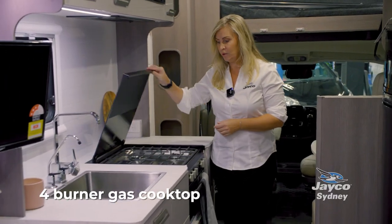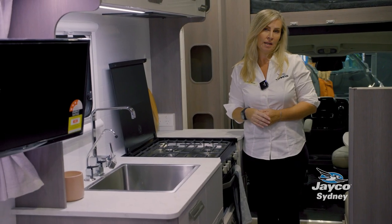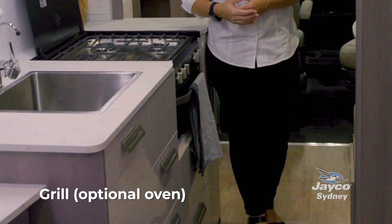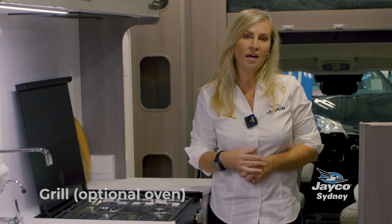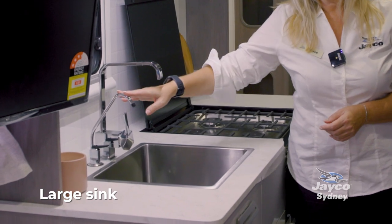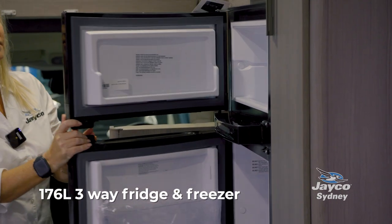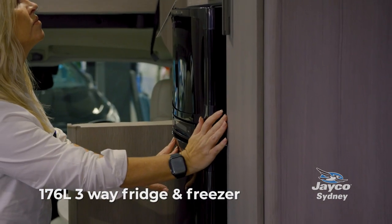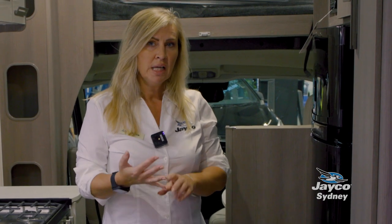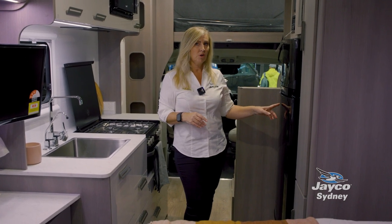All of our Fiat motorhomes come packed with standard features you'll use daily. There's a four-burner cooktop that runs off gas, so even if you're not plugged into power you can still cook. This motorhome has a grill, but you can opt to have an oven. There's also a microwave, a large square sink, a water filtration tap, and a 176-litre fridge with separate fridge and freezer sections. It's a three-way fridge — it runs on 240V, 12V while driving, or gas when free camping.